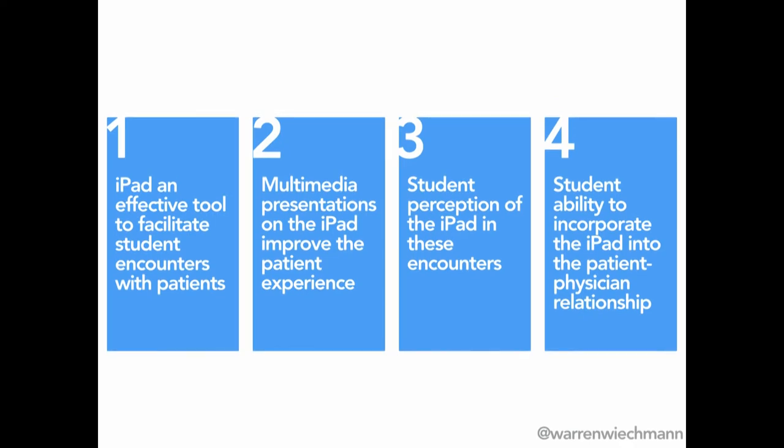We looked at four ideas. We wanted to get iPads in students' hands and have them work with patients, but it's hard to do that in a live patient environment. So we opted for a simulated environment with our clinical skills center and standardized patients. We looked at four metrics: whether the iPad could be an effective tool to facilitate student encounters; whether multimedia and interactive content could improve the patient experience; how students felt about using this; and technically, how good they actually were at doing it.